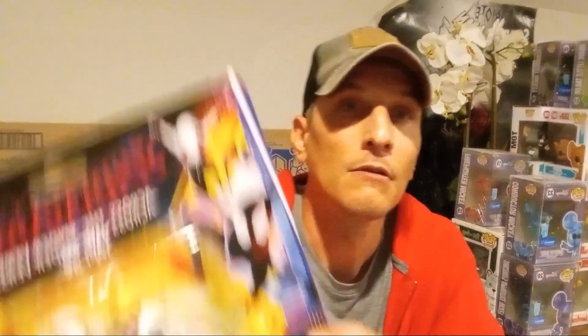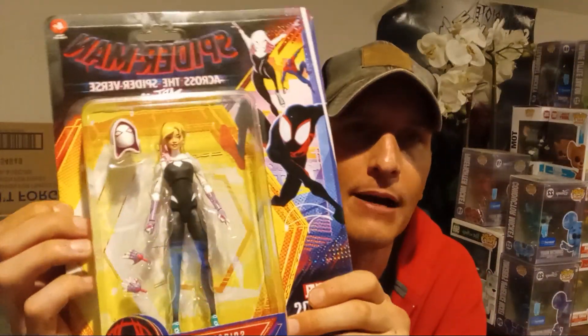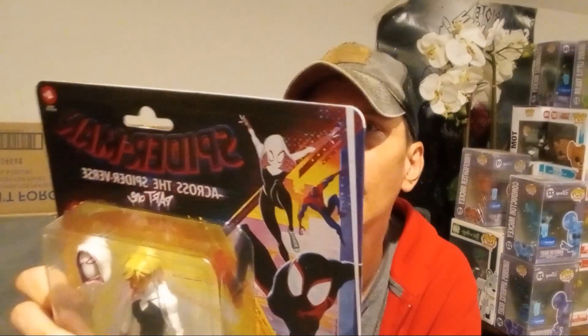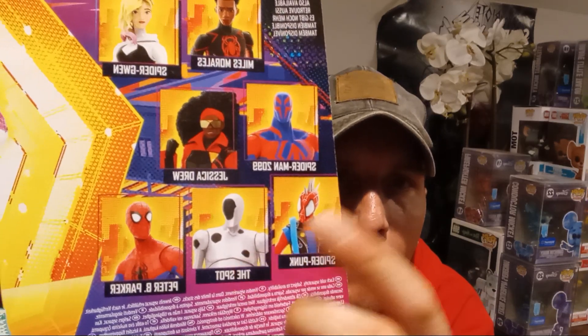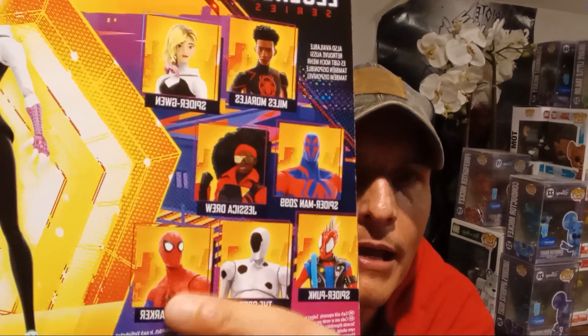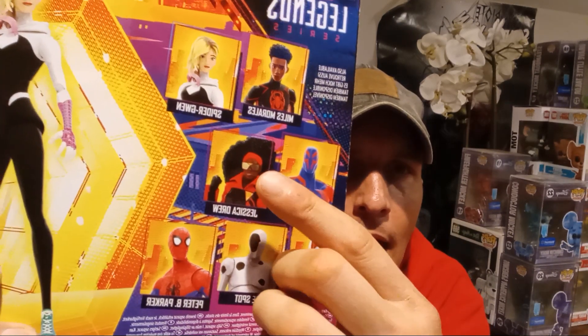I saw the movie Into the Spider-Verse not too long ago, and this is my first non-Spider-Man toy I've bought in a long time. This is a carded one from the Marvel Legends series — it's recent, it's new, based on the movie. In the back you've got the villain Spot, the rock guy Punk, and Peter B. Parker. I saw him, but no offense — Spider-Man swinging around just wearing pants and clothes, I want the actual spider suit. You've also got 2099 and Miles.